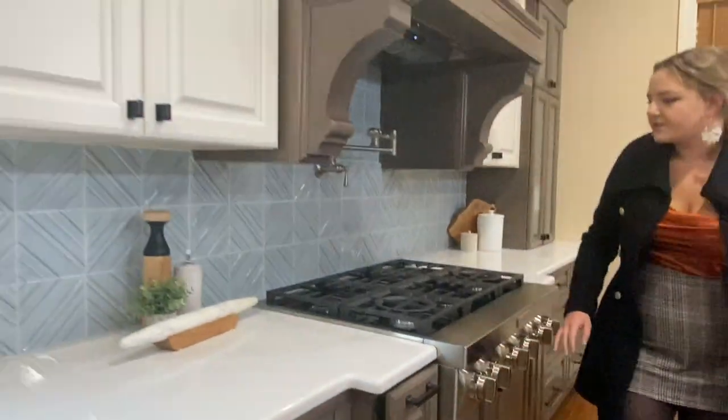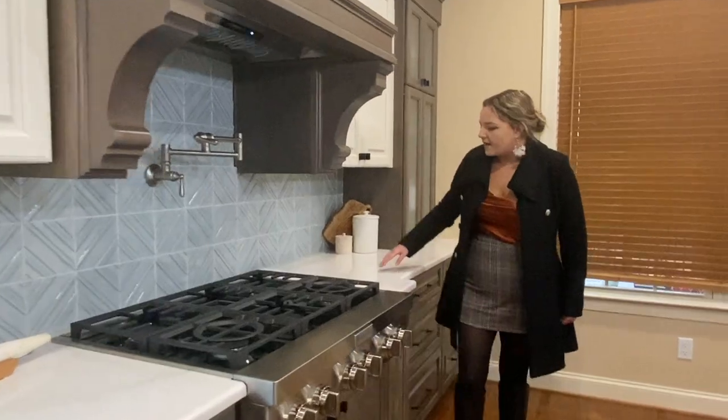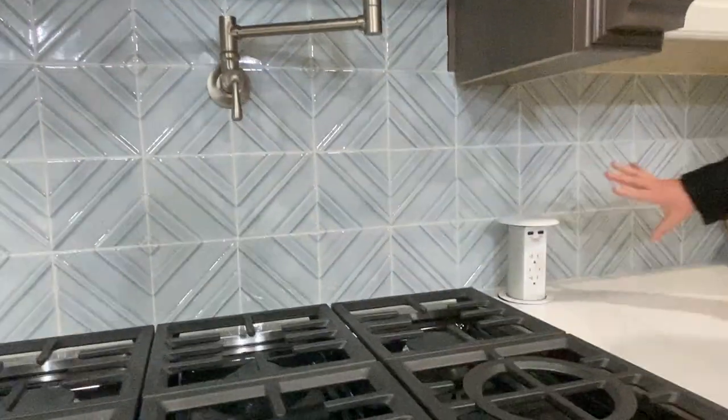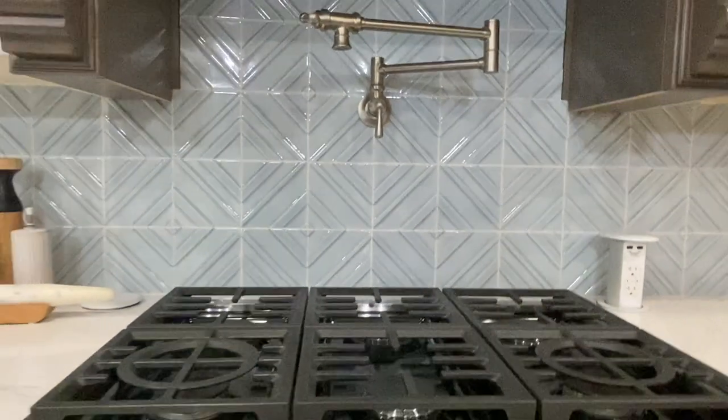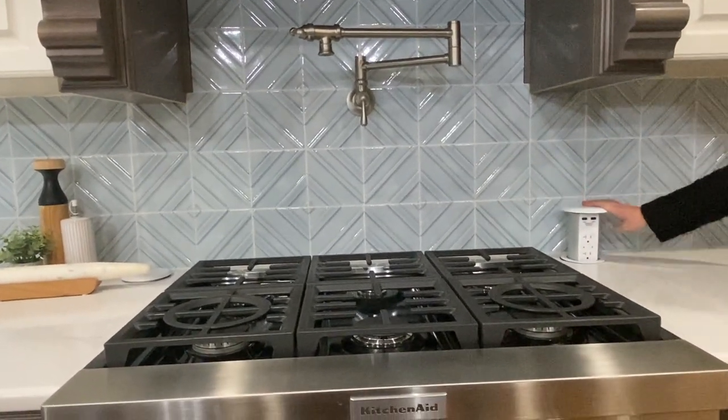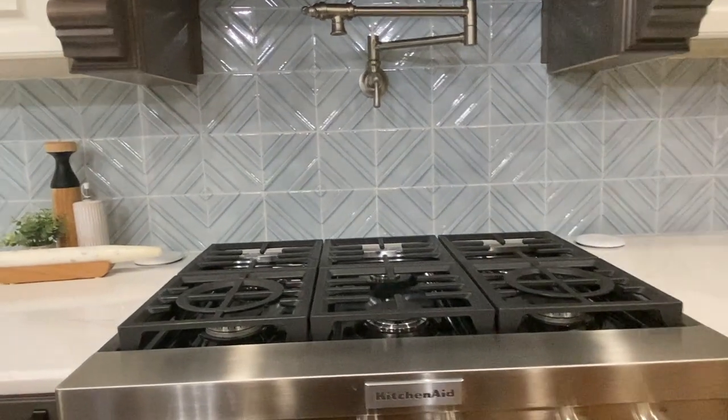They also opted for pop-up receptacles to keep them off the backsplash, which really gives a clean look. You don't even notice them when they're down, but you have access to them when you need them.